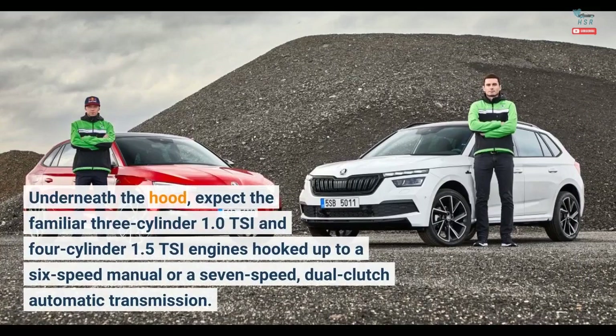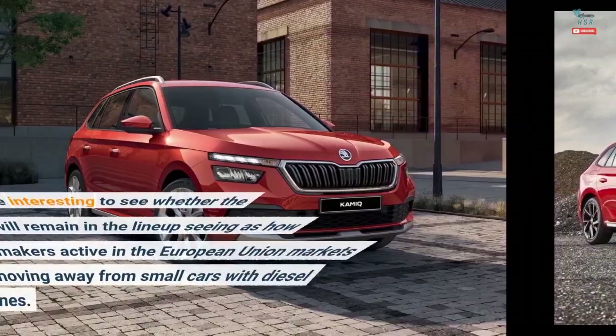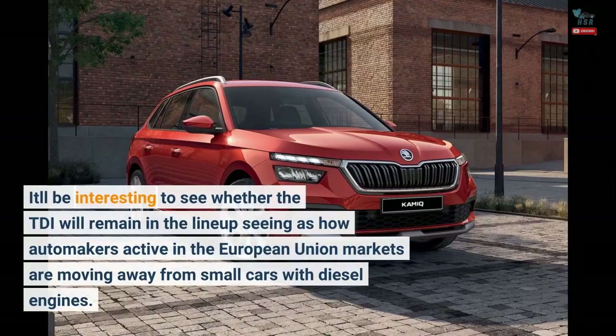Underneath the hood, expect the familiar 3-cylinder 1.0 TSI and 4-cylinder 1.5 TSI engines hooked up to a 6-speed manual or a 7-speed dual-clutch automatic transmission. It'll be interesting to see whether the TDI will remain in the lineup, seeing as how automakers active in the European Union markets are moving away from small cars with diesel engines.